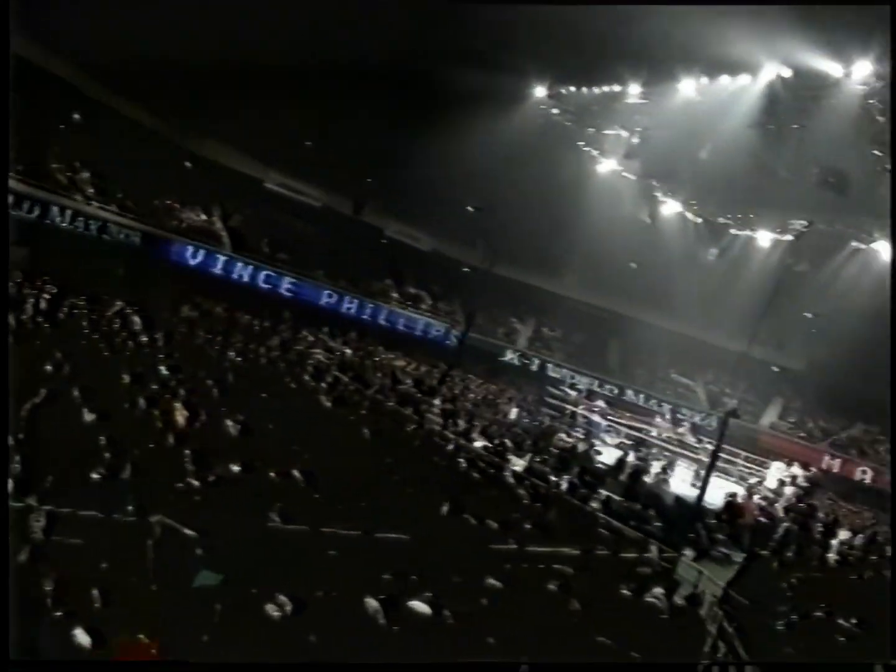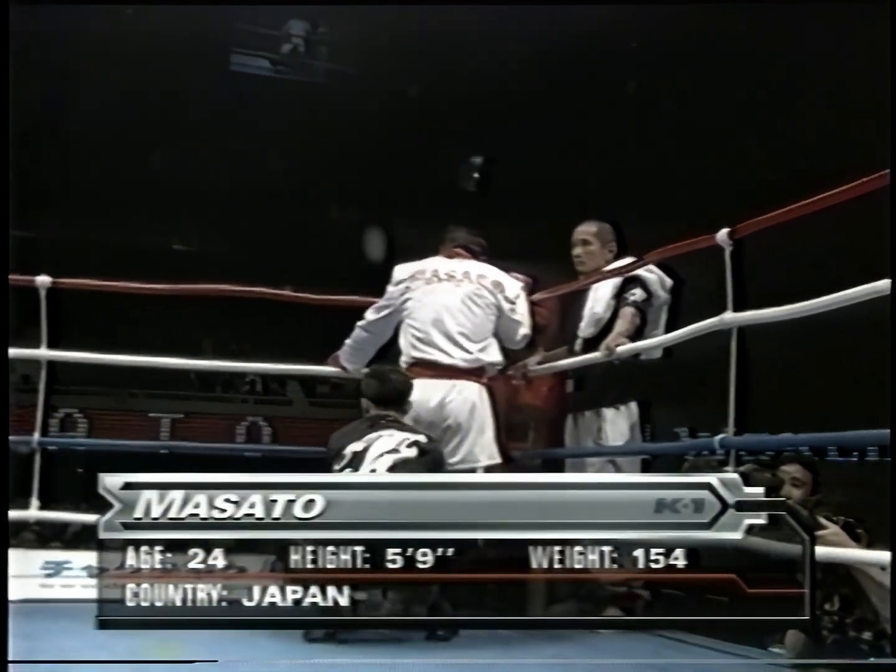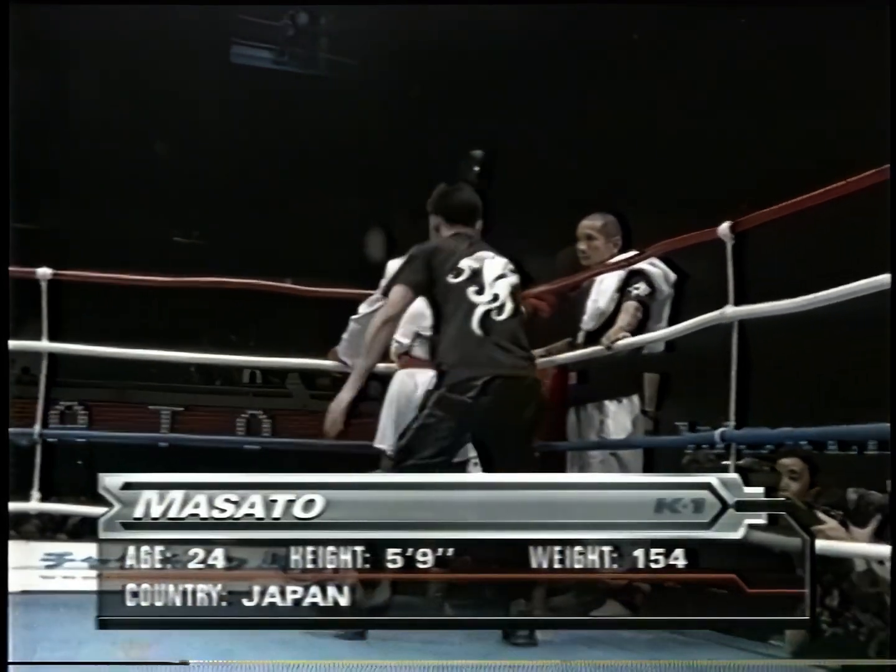The red corner: 174 cm, 70.0 kg, the K1 World Max champion, Masato!